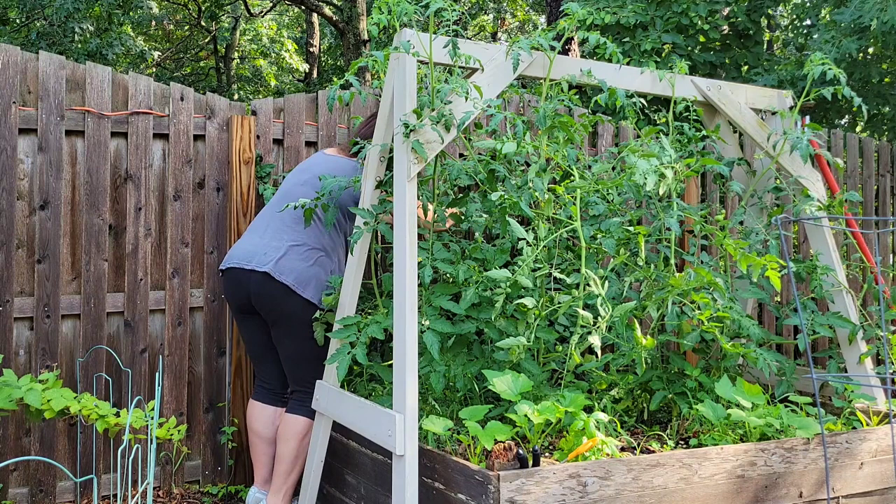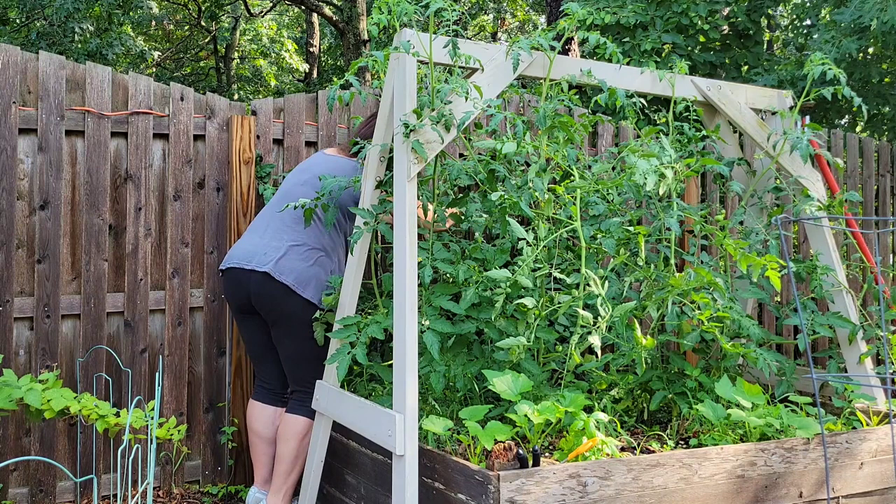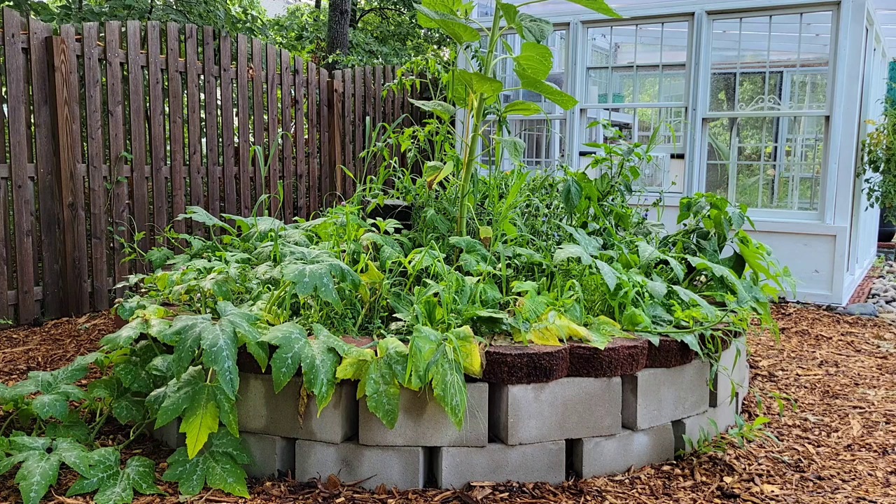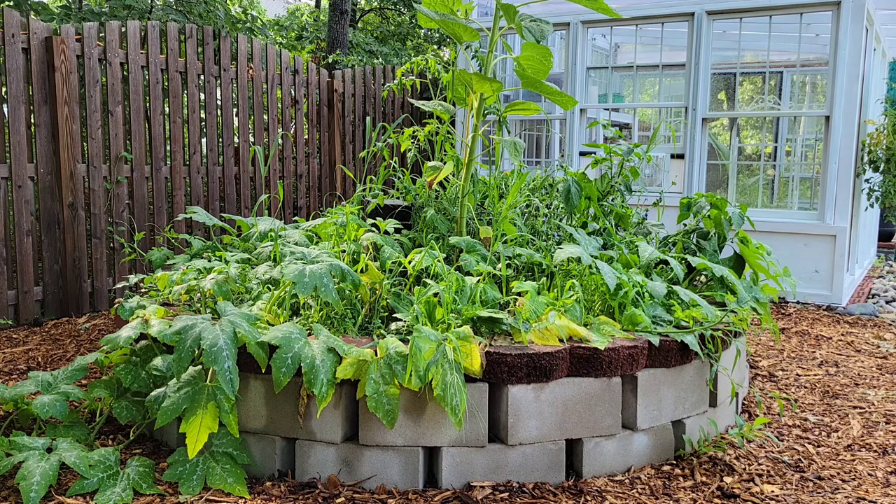That looks like a pretty happy and well-secured tomato patch — let's move on. The keyhole garden has experienced tremendous growth and with that growth, lots of weeds. I know there are peppers hiding in there in that jungle and I need to harvest them — I'm about to go take a look, wish me luck!